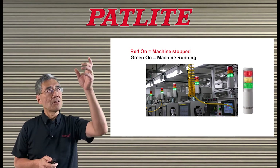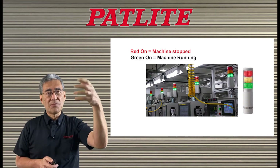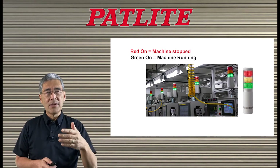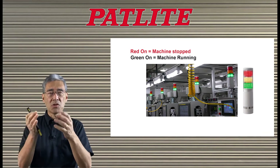Many times signal towers are mounted on top of a machine. When the light is red, it means the machine has stopped or has some other issue. If the light is green, everything is fine. This way, people can look at a glance at the machine and the signal tower and know what's going on.